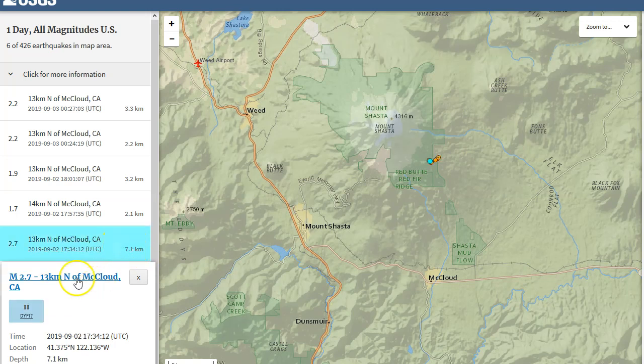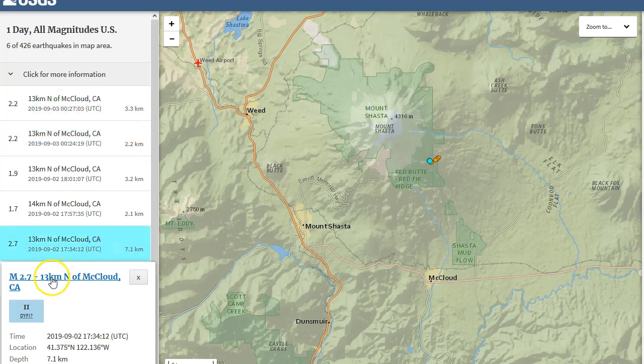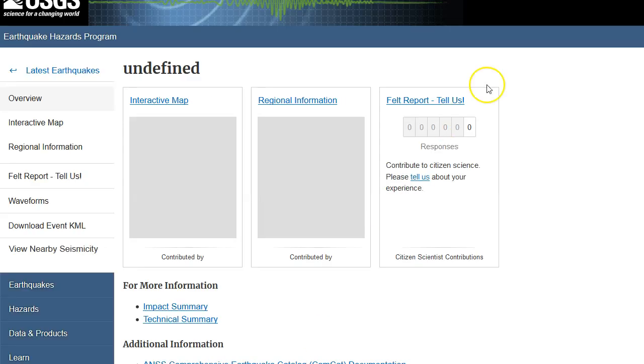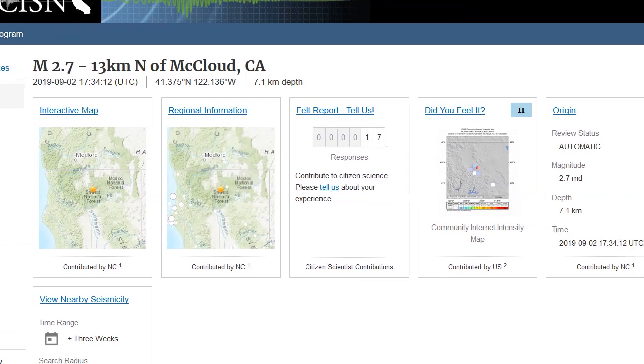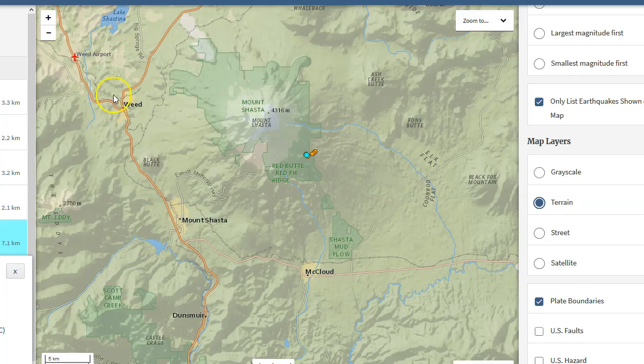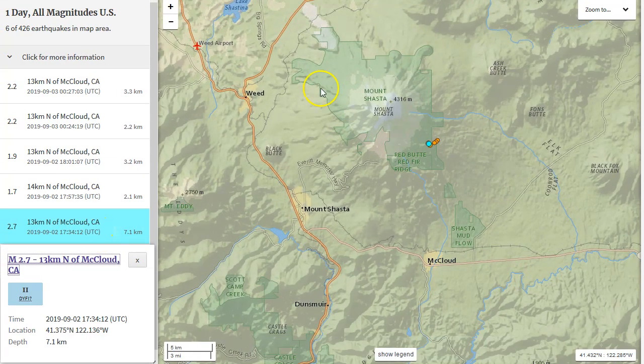For one day we had a 1.8 at 3.5 kilometers depth, a 2.7 at 7.1 kilometers depth, a 1.7, a 2.1, a 1.9 at 3.2 km, a 2.2 at 2.2 km, and a 2.2 at 3.3 km. For the magnitude 2.7 at 7.1 kilometers — the largest of this swarm so far — 17 people reported feeling it. That's a good amount for a 2.7 underneath Mount Shasta.